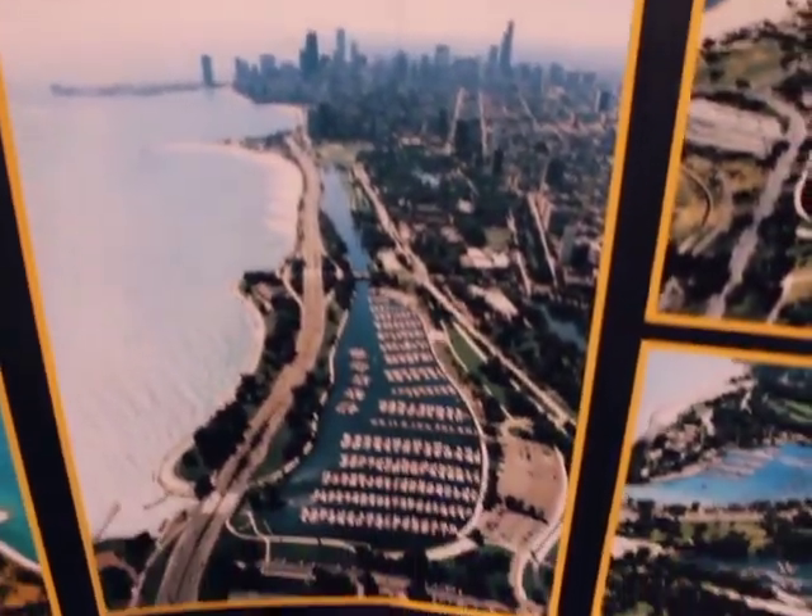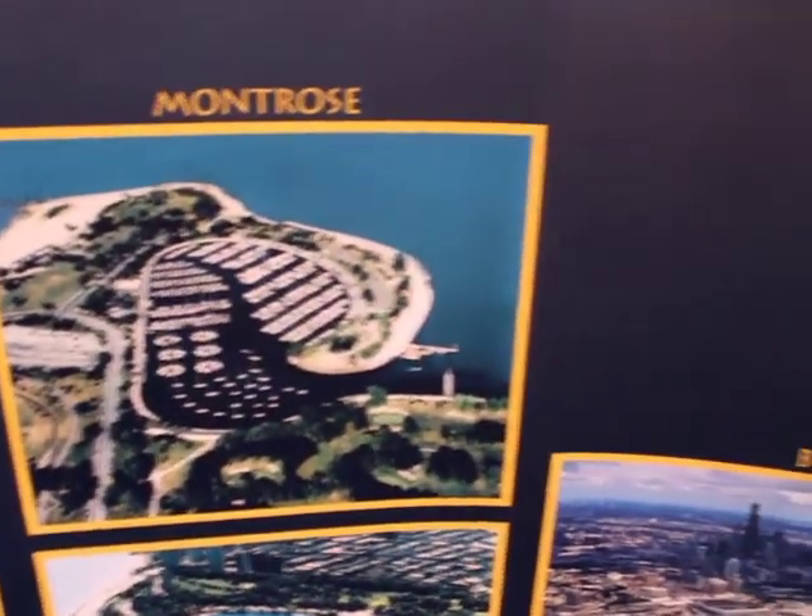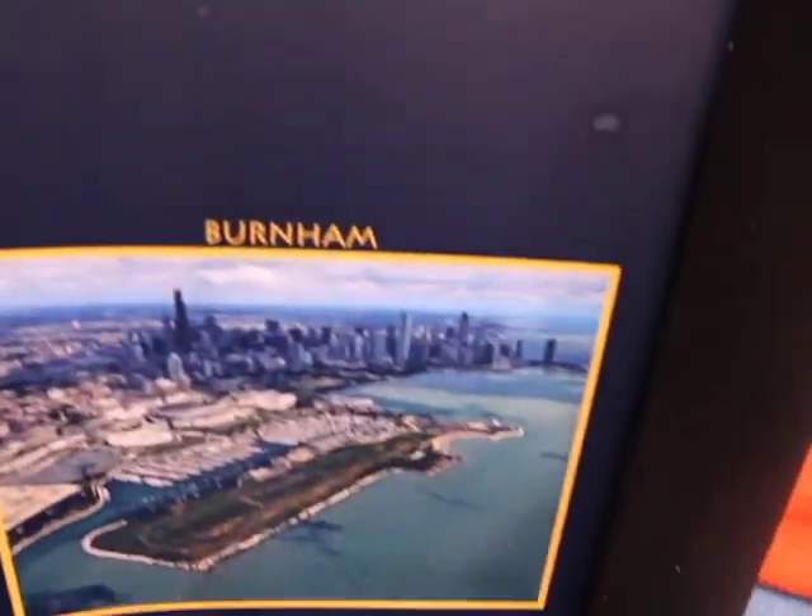We have a brand new harbor that we opened last year — 31st Street Harbor. It has a thousand new slips, boat storage, a new beautiful breakwater, playground, beach — just fantastic.